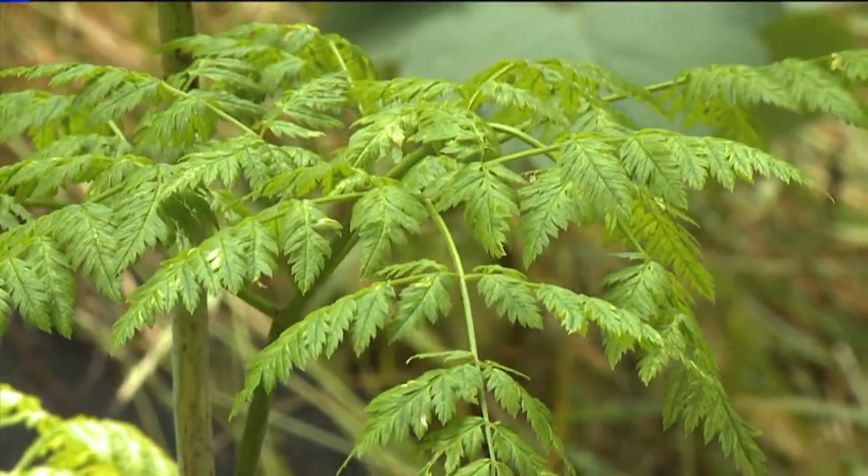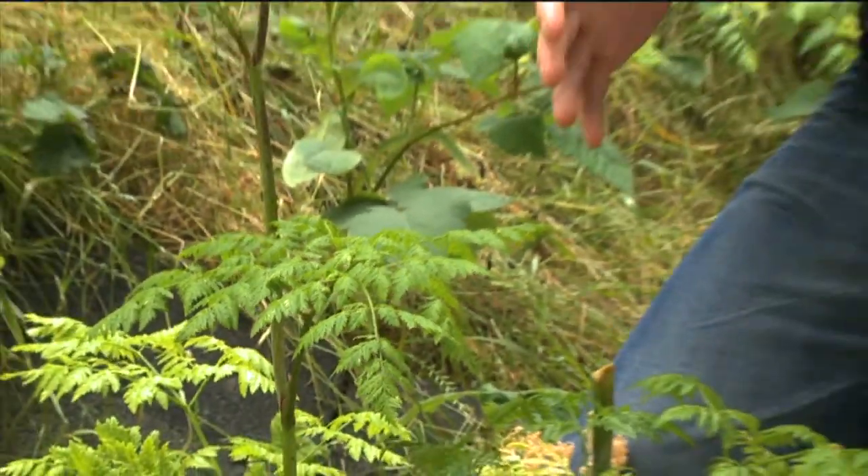The leaves kind of look like a baby carrot or a little bit of parsley, and it is the same family, but this is anything but. Not edible. This is poison hemlock — poisonous to the taste and poisonous even to the touch. What's most noticeable to us is the red splotchiness that you see here on the stem and the smoothness of the stems.